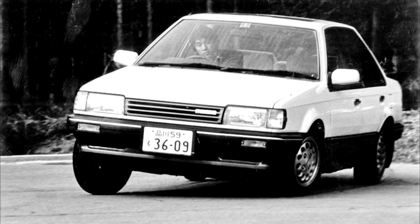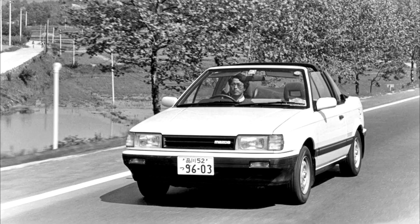Mazda Familia 5th Generation. In January 1985, the 5th generation Familia-323 featured many updates. It was available as a hatchback or sedan only for the first year, and wagon and cabriolet models were added in November 1985 and March 1986 respectively.